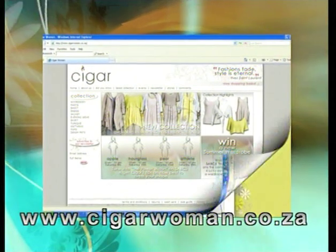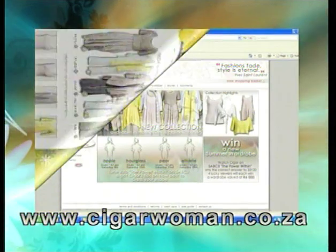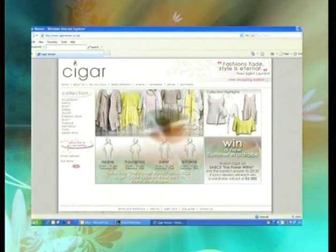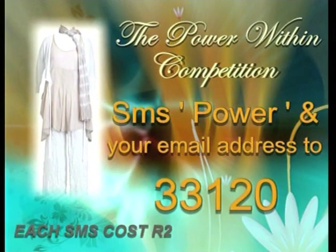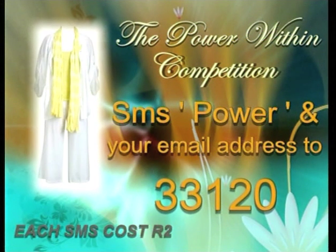Cigar Clothing offers women of all shapes the opportunity to shop on their online boutique store from anywhere in South Africa. This month we're embracing our bodies and offering one lucky viewer the opportunity to win a complete wardrobe makeover valued at six thousand Rand. All you have to do is answer this simple question: does Cigar Clothing have an online shopping site? SMS the word 'power' and your answer to 33120. SMS's will be charged at two Rand.